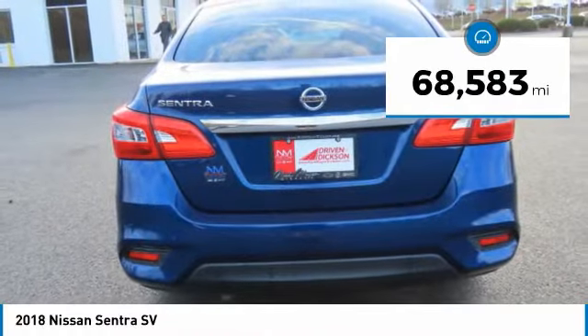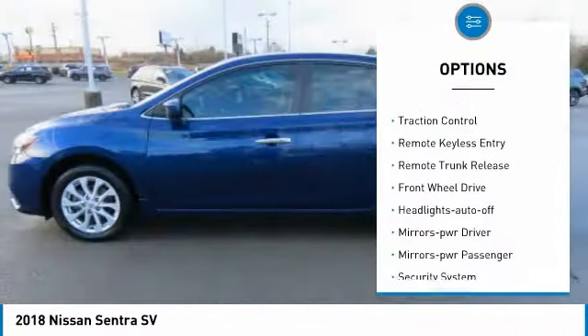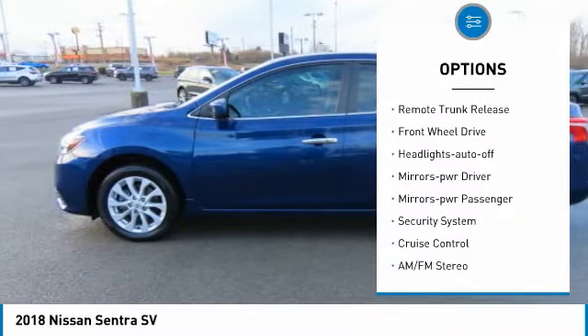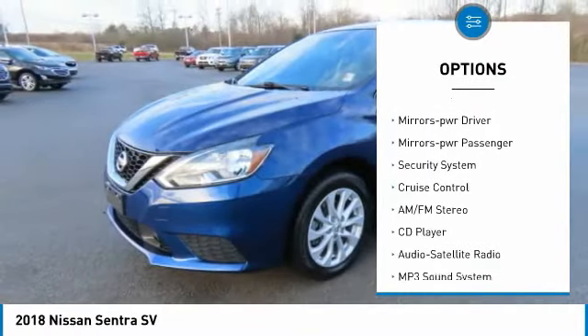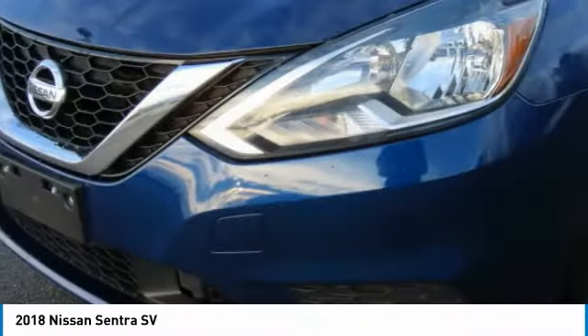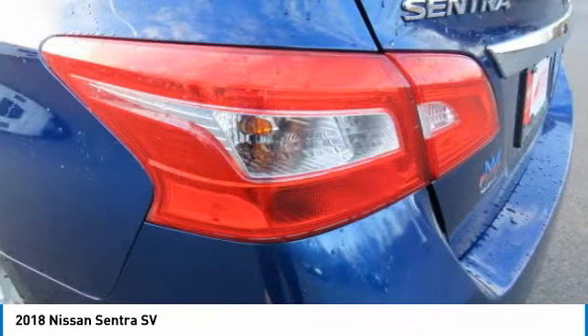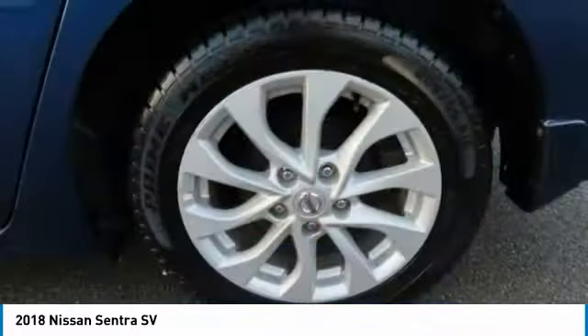This vehicle has less than 70,000 miles. Here are some of this vehicle's great options: aluminum wheels, traction control, remote keyless entry, remote trunk release, FWD headlights, auto off mirror memory, power mirrors, power passenger, security system, cruise control. Your new ride is just a phone call away.